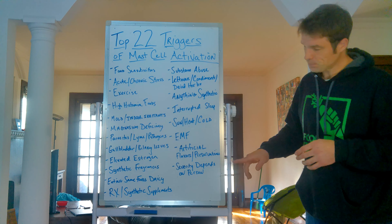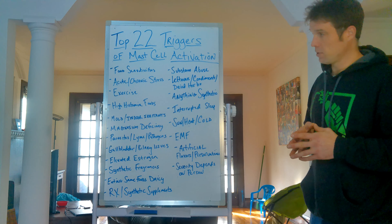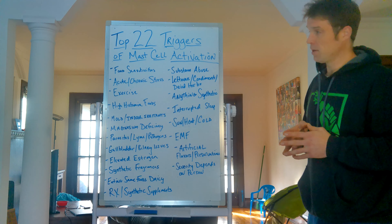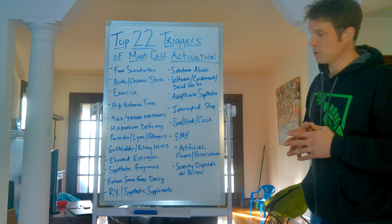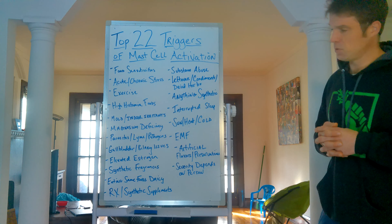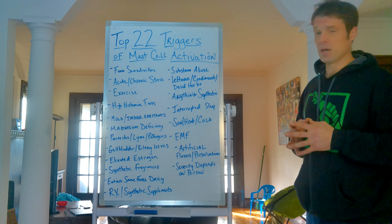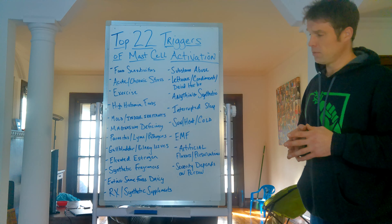Lastly, the severity of each trigger depends on the person and their exposure. If someone has had a lot of issues with food sensitivities and kept eating the same things, that may be their main issue. If they've had past exposure to a synthetic fragrance that caused problems, they may be more sensitive to that than most people. The key point is: the more you are exposed to any of these triggers, the more that trigger is going to affect you. Severity depends on the individual.